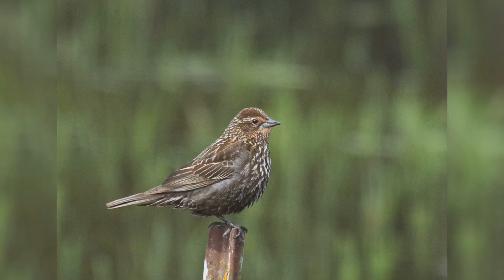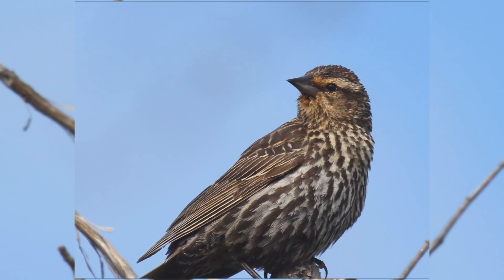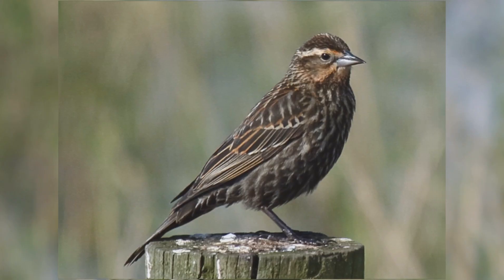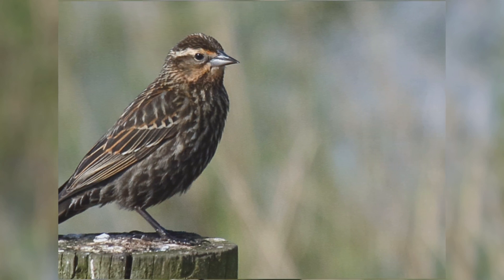Females are a bit smaller than males. They are pale, with heavy brown streaks on the underparts. Some populations show buff on the face. They may confuse beginners into thinking they are some kind of streaky sparrow. The flat crown and very straight, sharply pointed bill point to their identification as blackbirds.